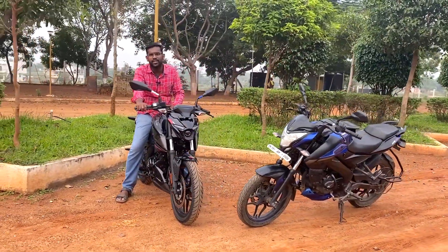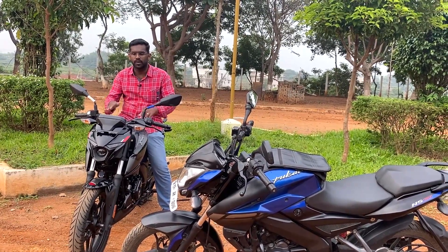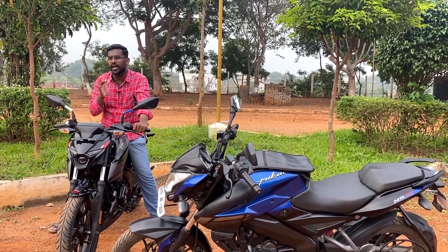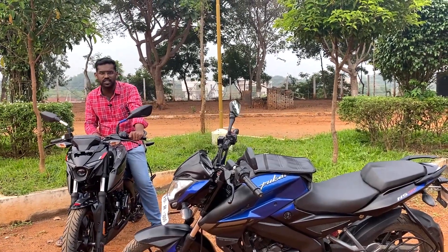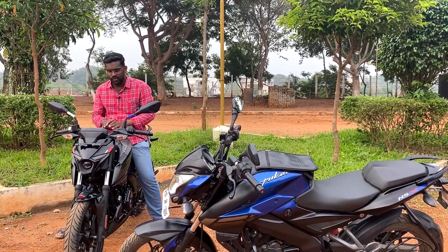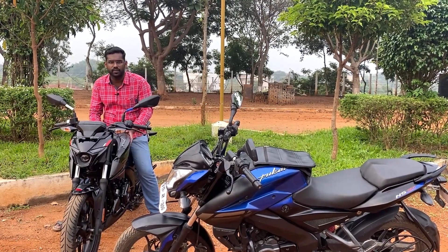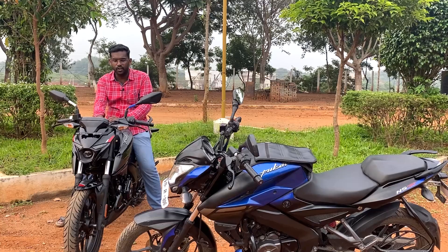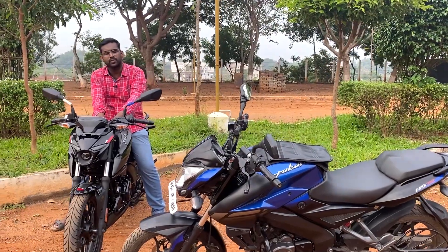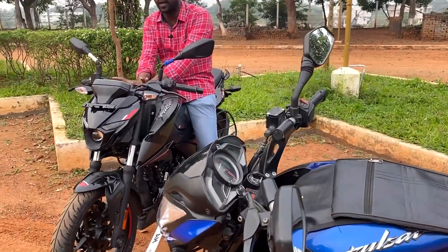The ride experience differs due to the wheelbase and length. The N160 feels a bit longer at the front. Compared to bikes like the FZ, the N160 feels slightly shorter due to a reduced wheelbase, length, and width. The tank is wide, and the body coverage is good. For usability, there is a USB charging option. The NS160 uses clip-on handlebars while the N160 uses a single tubular handlebar, which can be adjusted for comfort.